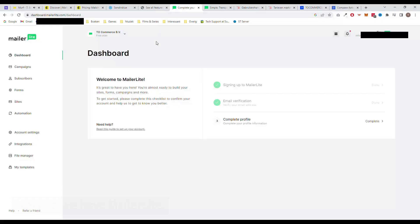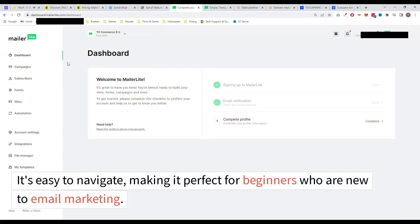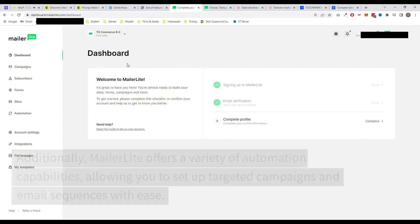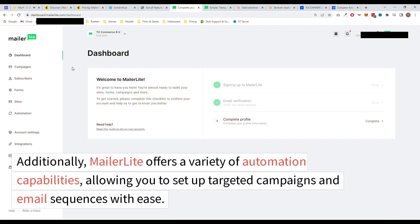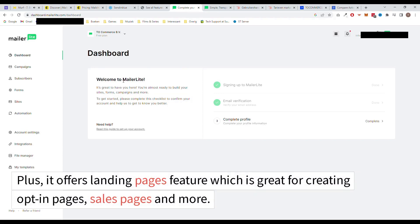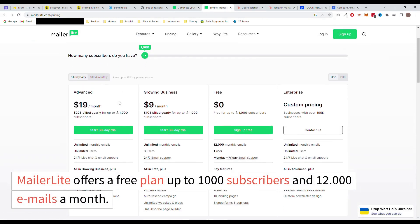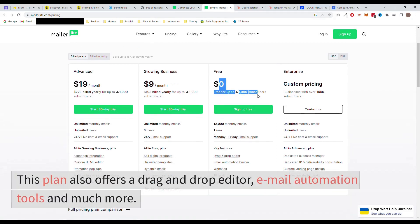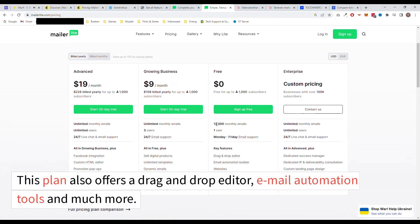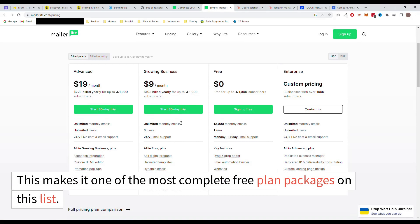Next up, we have MailerLite. One of the biggest advantages of MailerLite is its user-friendly interface. It's easy to navigate, making it perfect for beginners who are new to email marketing. Additionally, MailerLite offers a variety of automation capabilities allowing you to set up targeted campaigns and email sequences with ease. Plus, it offers a landing pages feature, which is great for creating opt-in pages, sales pages, and more. MailerLite offers a free plan up to 1,000 subscribers and 12,000 emails a month. This plan also offers a drag-and-drop editor, email automation tools, and much more, making it one of the most complete free plan packages on this list.